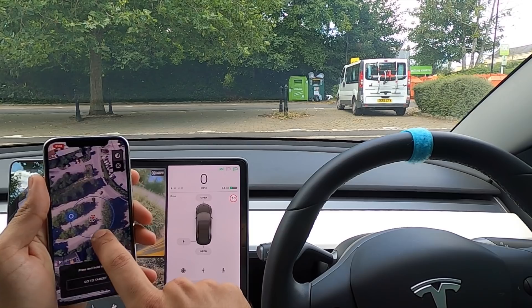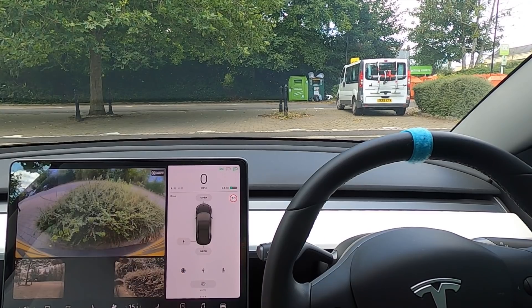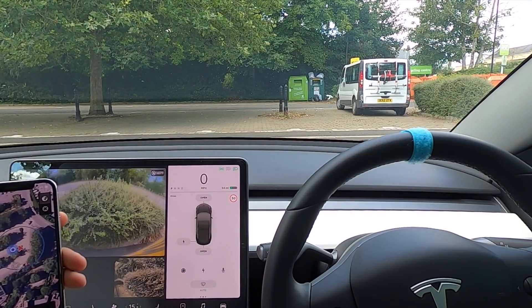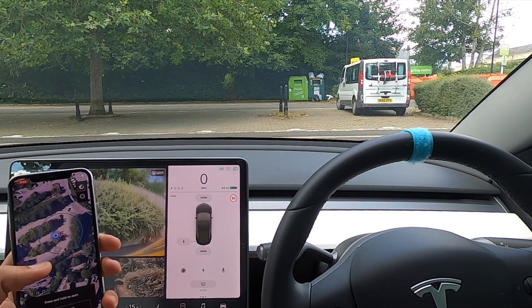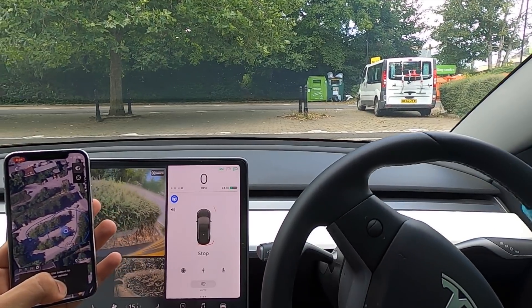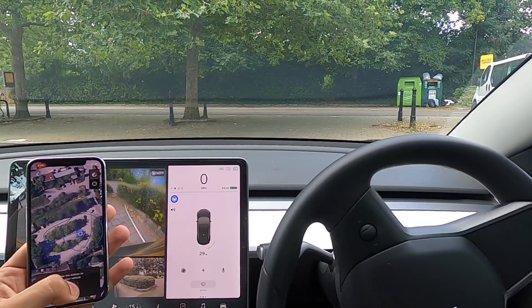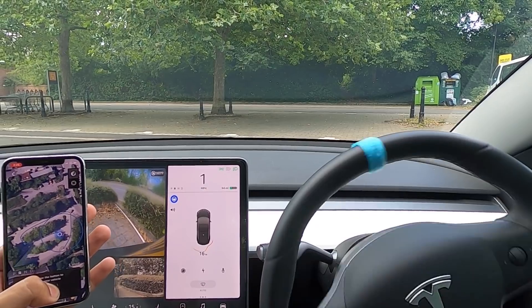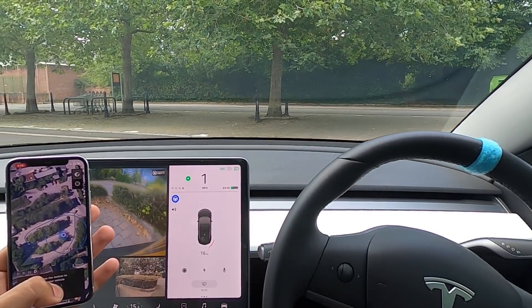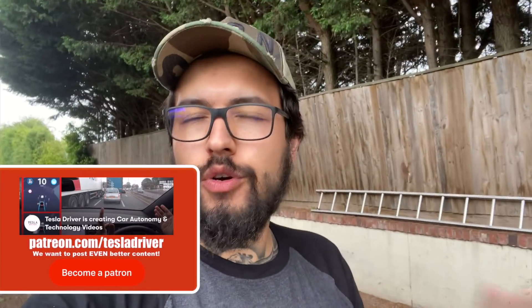I actually started filming this yesterday in a car park and the footage I got was pretty incredible. I'm trying to get the car to come all the way around a verge — it couldn't reverse so it had to go all the way around to the left. It gave itself space because it knew there were hedges, and on the map it took a totally different route. This is a one-way car park and the car actually followed the one-way system and correctly navigated itself around.